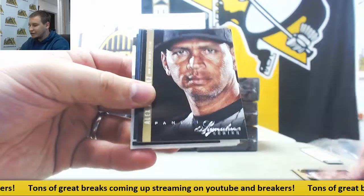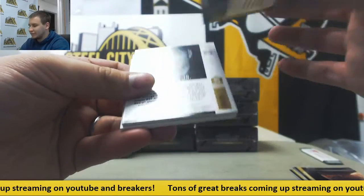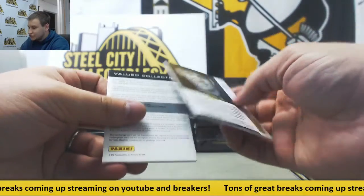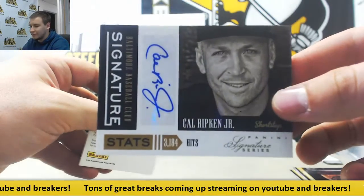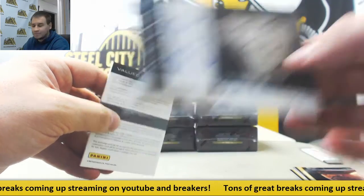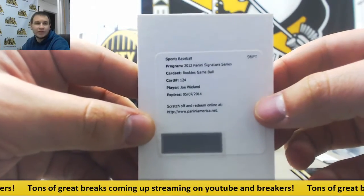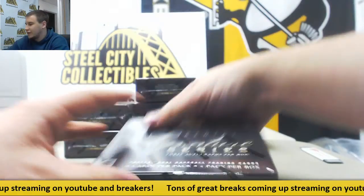Next pack — we've got Ichiro, Alex Rodriguez, and CC Sabathia. $2.99 again for the Phillies, Justin DeFratis. Next one is a nice one — 2 of 25, Cal Ripken Jr. Stats Autograph. Nice hit for the Orioles. And a Redemption going to the Padres — Rookie Game Ball Auto, $2.99, Joe Wieland. Some veteran autos starting to come out here.